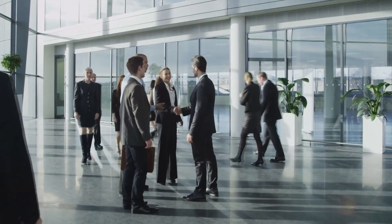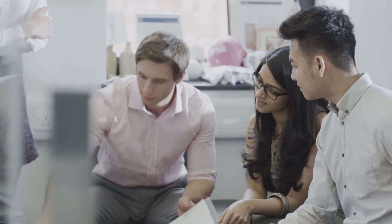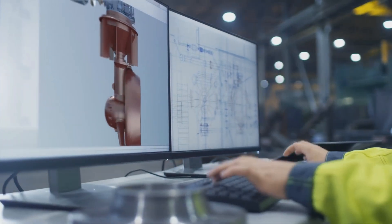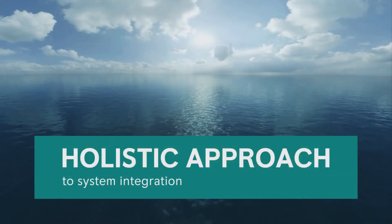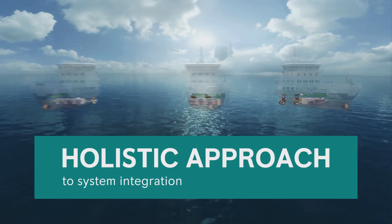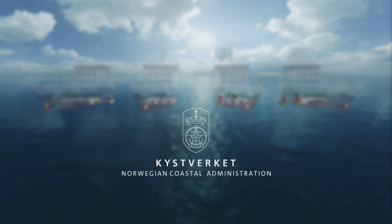The earlier a vessel owner or ship designer reaches out to us, the better. High level choices impacting a vessel's performance are often made at the early stage of a design process. As a system integrator, Rolls-Royce can create a tailor-made power and propulsion solution by taking a holistic approach, adding value right from the beginning. An excellent example showing the benefits of system integration is how we supported the development and implementation of new technologies in a series of vessels for the Norwegian Coastal Administration.